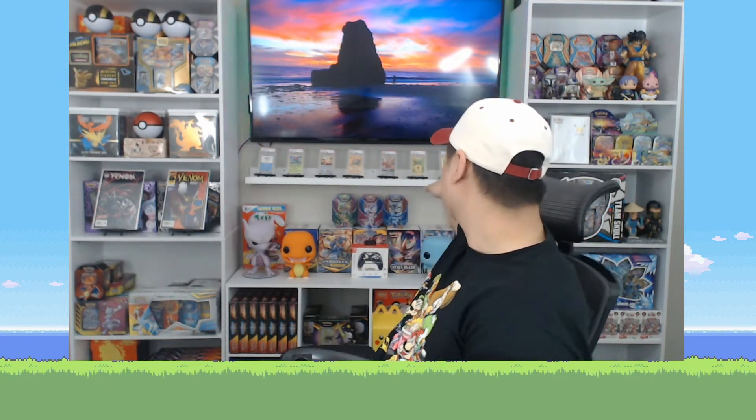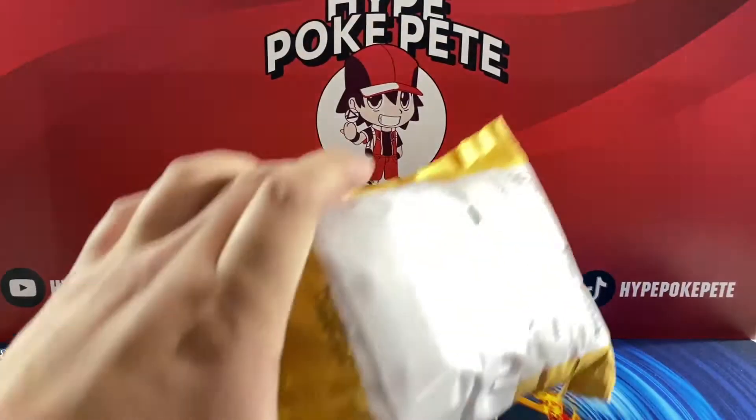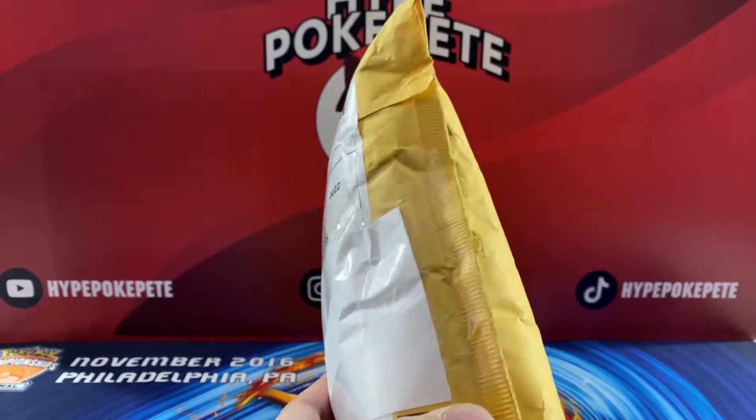Like those cards right there in the back — those are all from him. There's a Graveler, I think it's a PSA 9 from Fossil First Edition, got the Pikachu with the code stamp, and a Star PSA 10. If you guys want to see a closer view of those, they're in my previous mystery boxes. Go take a look at those if you haven't seen them already. But let's go ahead and get started with today's box.